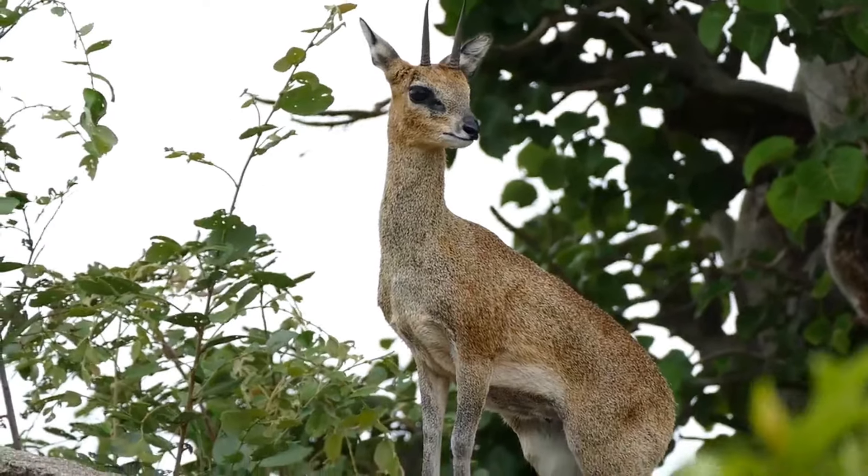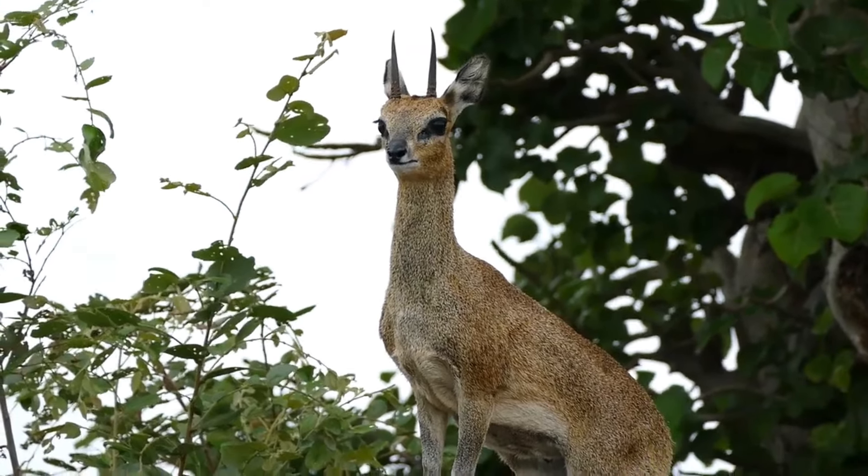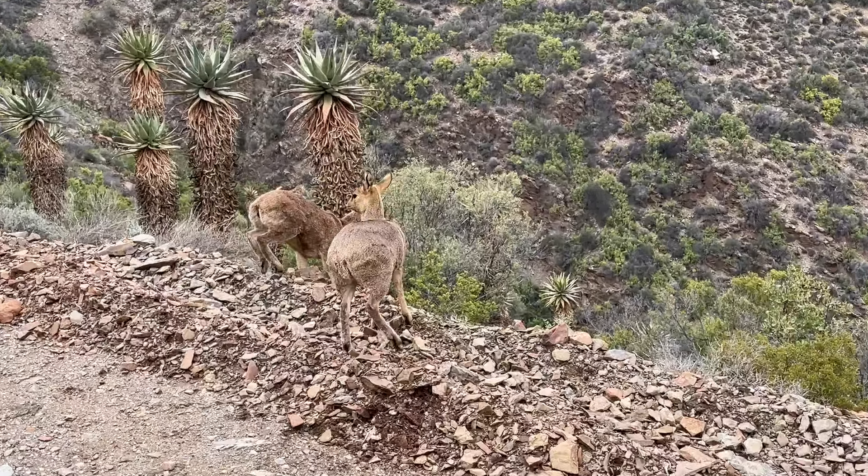The name Klipspringer, which means 'rock jumper' in Afrikaans, speaks to their incredible ability to navigate steep, rocky cliffs with ease.